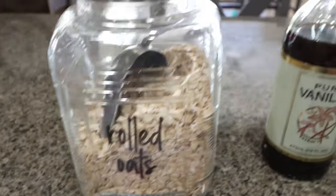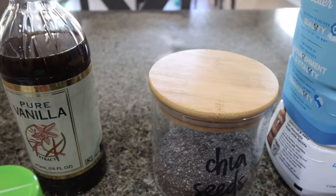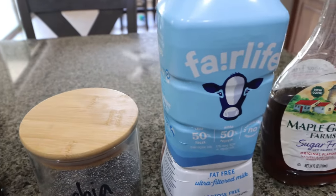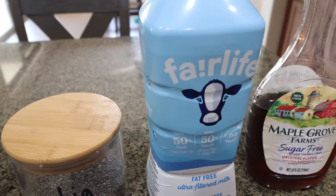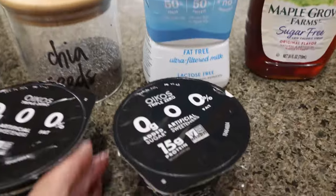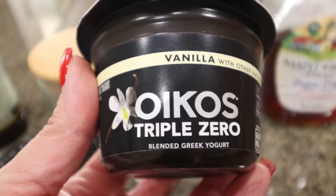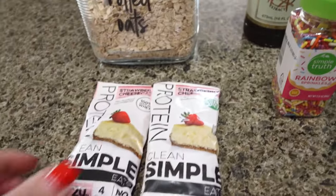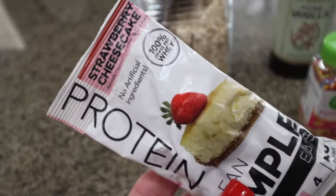You're going to need rolled oats, vanilla extract, and you can do chia seeds, flax seeds, or flax meal — I'm going to use chia seeds. I'm also going to use Fairlife milk because there's added protein in it rather than almond milk or low-fat milk. You'll also need sugar-free syrup, vanilla yogurt — for the added protein I'm going to go with Oikos Triple Zero vanilla — rainbow sprinkles for fun, and then protein powder of your choice. I'm going to do the Clean Simple Eats strawberry cheesecake protein powder.